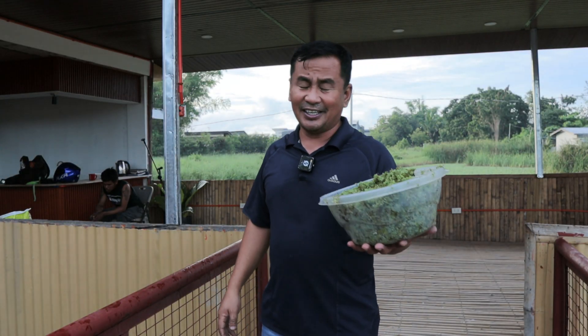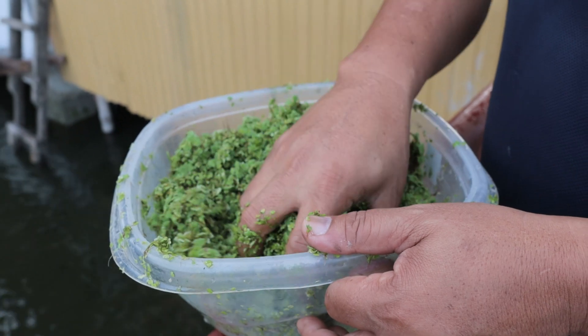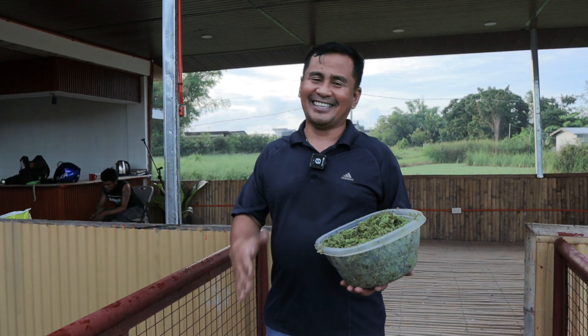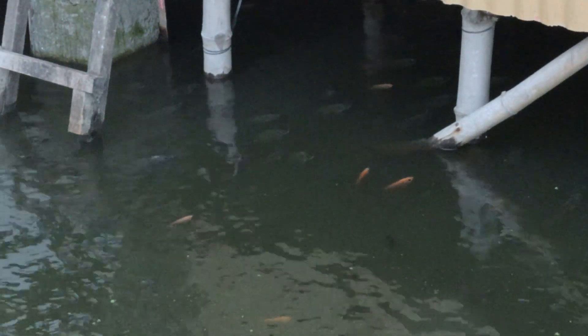One of the foods we are giving especially to the tilapia and to the Japanese koi is azola. Azola brings forth good effects in the bodies of our fish — it has fiber that will allow our fish to grow in a very natural way, to grow very fast, and to grow healthy. Even Japanese koi will eat azola, and this is a good diet for our fish because it will boost their immune system.